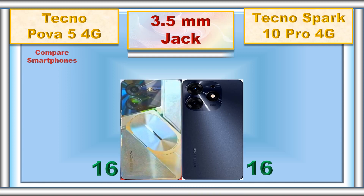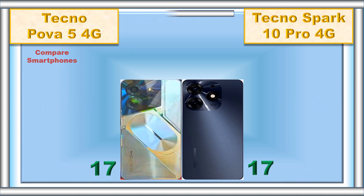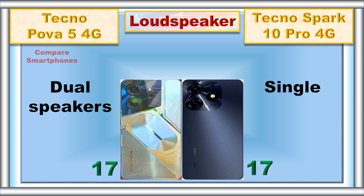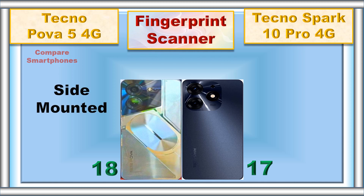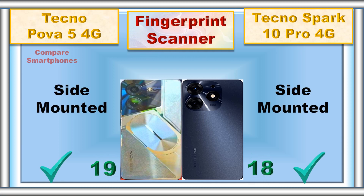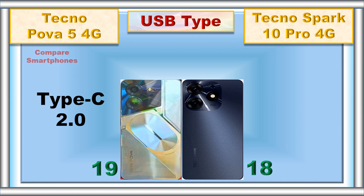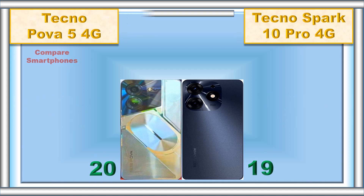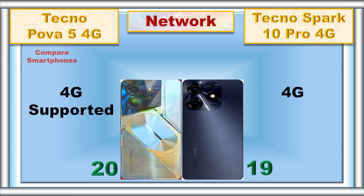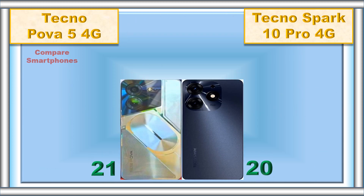3.5 mm jack, loud speaker, fingerprint scanner, USB type, network, price.